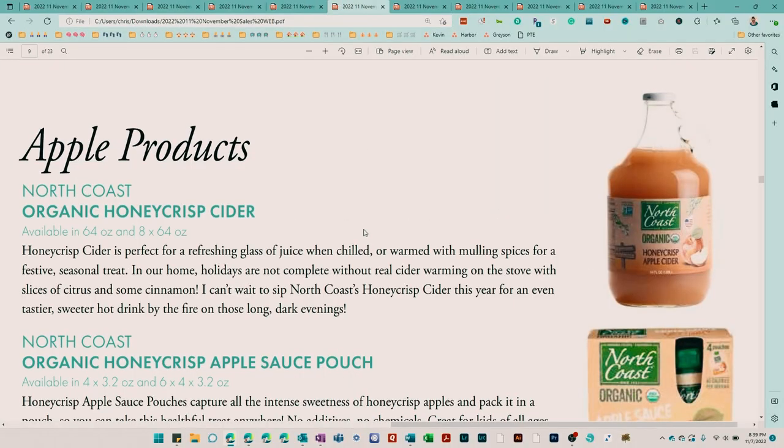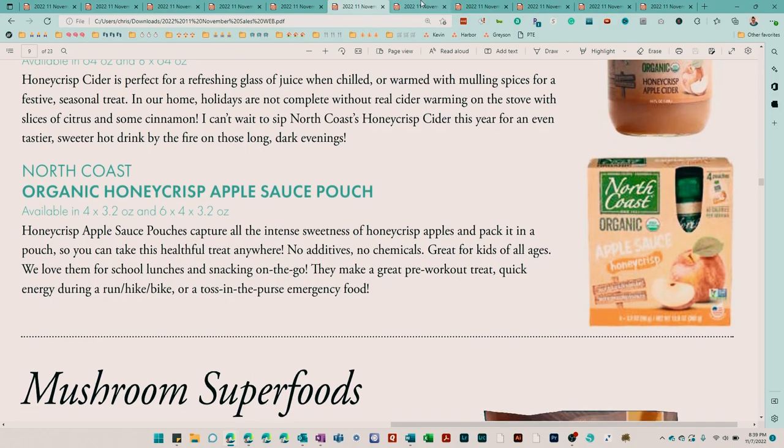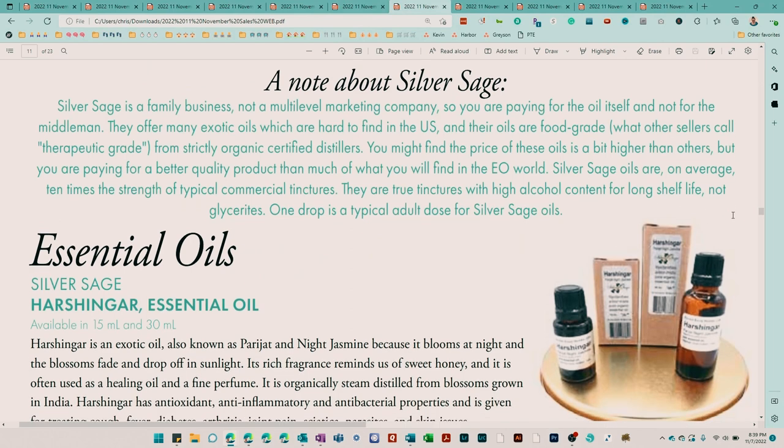There's also the North Coast brand apple cider and applesauce pouches. Silver Sage, as we mentioned earlier having items on sale, they have a new essential oil.